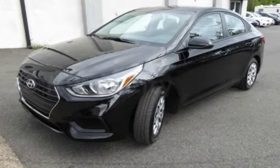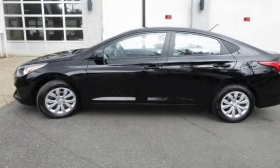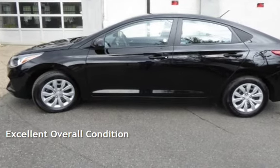Estimated fuel economy for this vehicle is 28 miles per gallon in the city, and 37 miles per gallon on the highway. This vehicle is in excellent overall condition.